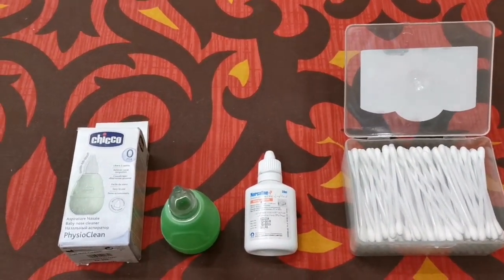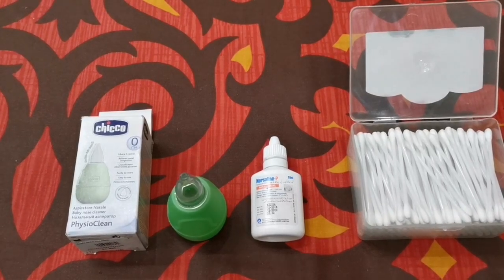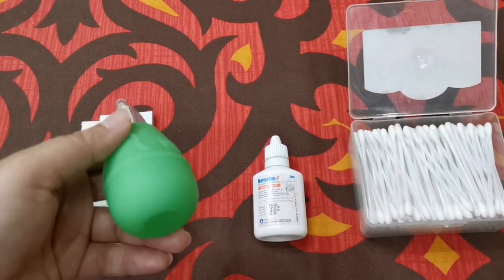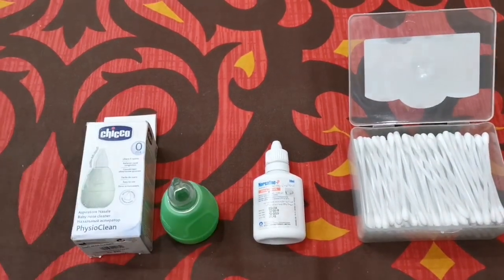Another option available in the market is the Frida nose aspirator, which comes in a tube-like form. One end is for aspiration by suction and the other end is placed into the baby's nostril. This is another over-the-counter option if you do not like bulb or syringe aspirators.